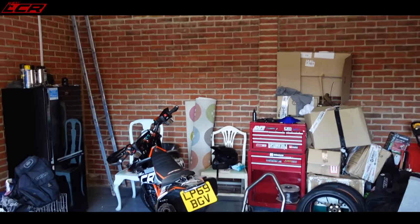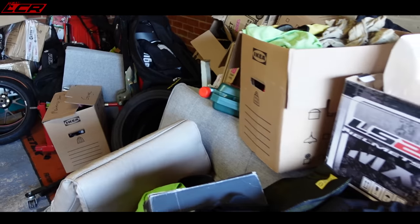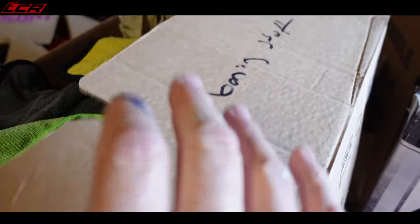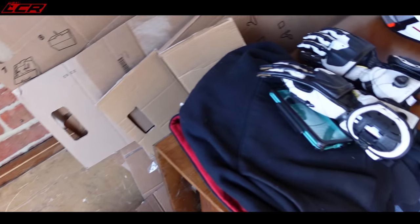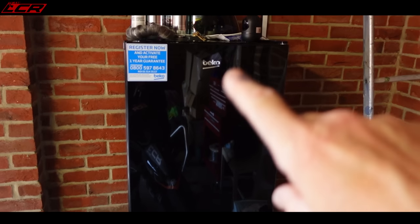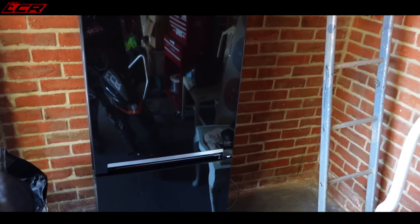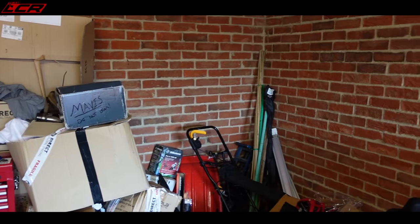But before I can do anything, I've got to try and make a bit of room in here because I can't work in here. I've got all sorts in here — cleaning stuff, bags, pasting table. That table's got to go indoors, some stuff's got to go to the tip. I've had to buy a fridge freezer because the house isn't big enough for one. So yeah, all sorts of absolute junk in here.